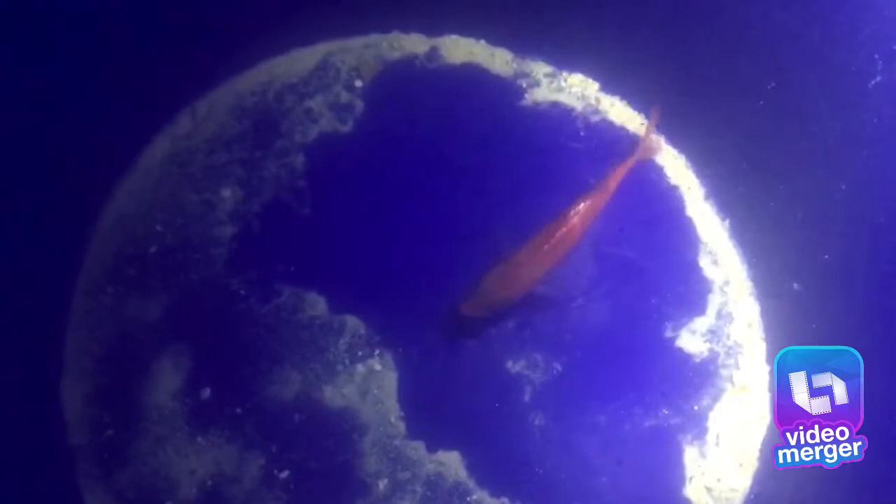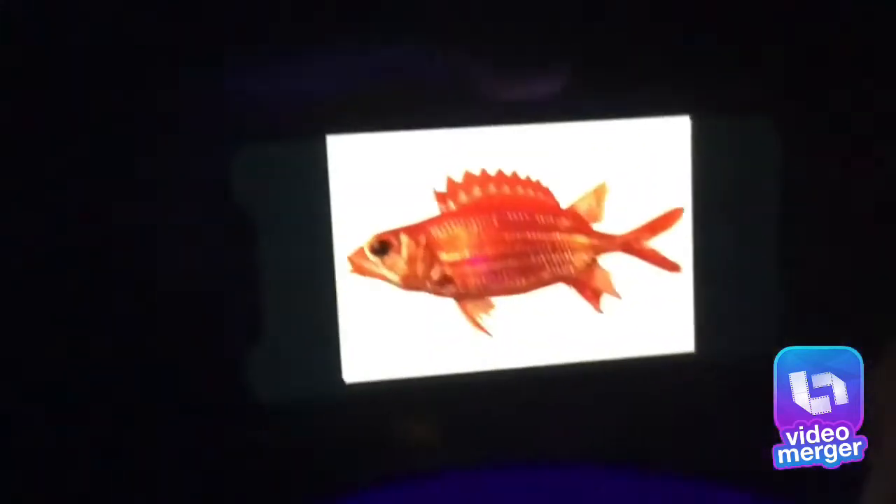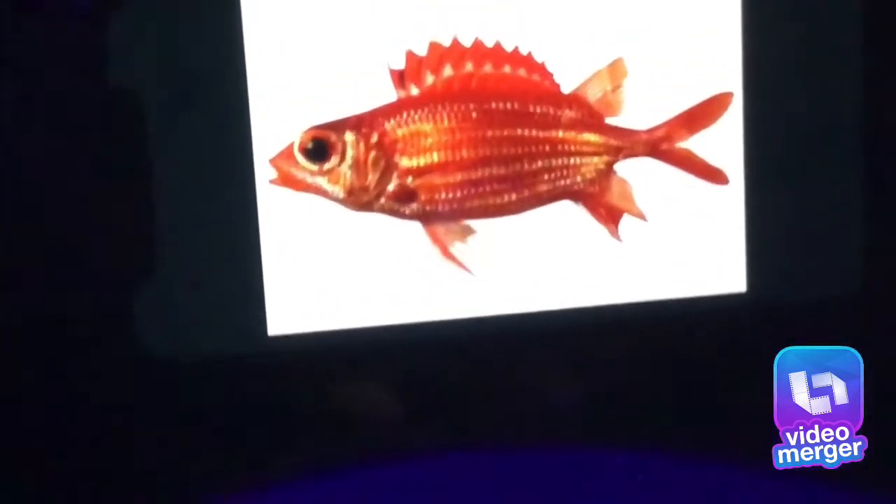Hello everyone and welcome back to CJ's Plants. Today we are at Hickam Air Force Base and my dad has recently caught a samurai squirrel fish like this guy. Here is a side view, and here is the top view of the fish.